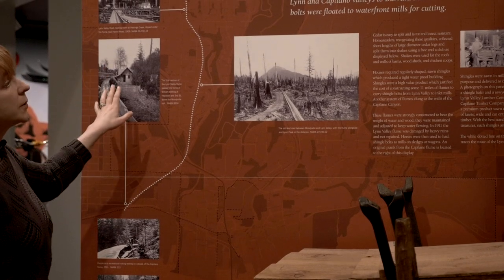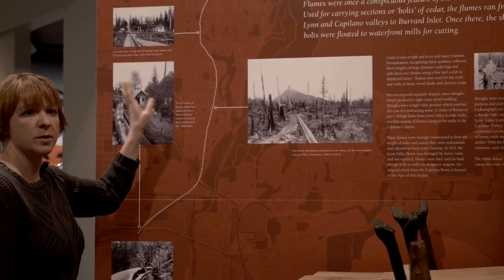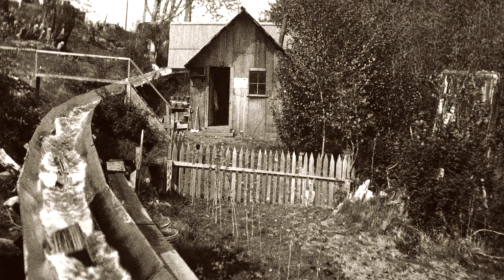At the time the flumes were built, they actually had precedence over all other building activities. So homes, houses and roads had to give way to the flumes. This is an interesting picture from 1909 showing Lynn Valley Road and the road going over what is now Hastings Creek. You can see here that the road actually had to dip underneath the flume because the flume had the right of way. Similarly, homes had to be built around the path of the flume. This is a great picture showing one of the homes that was built right next to the flume, where it was basically at the end of its path going down to Burrard Inlet.